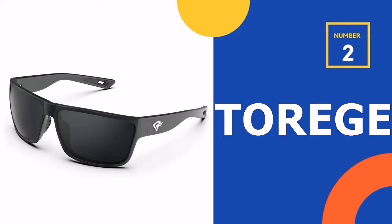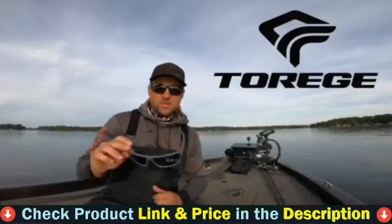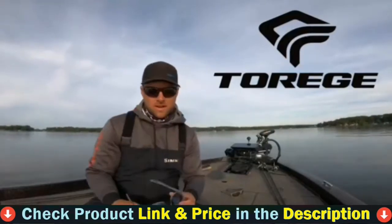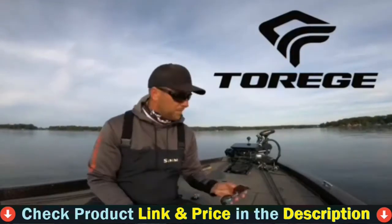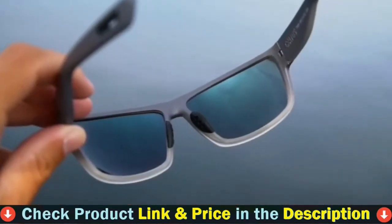Our second best polarized sunglasses for fishing is Torridge Polarized Sunglasses. If you are looking for polarized fishing sunglasses for your first days on the water, they come with highly scratch resistant lenses and in a variety of colors.